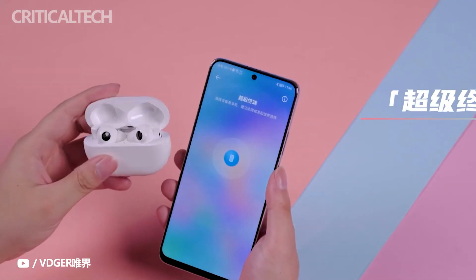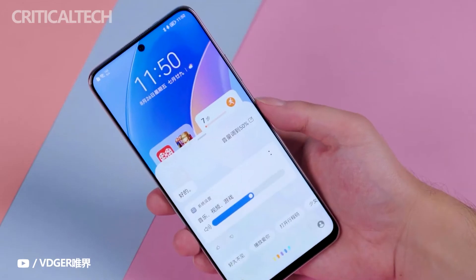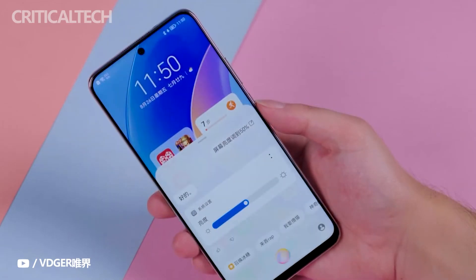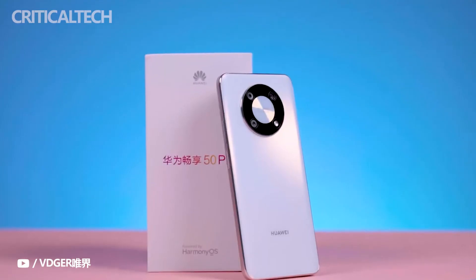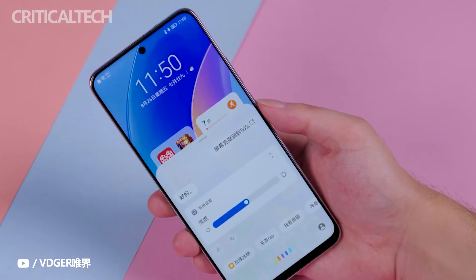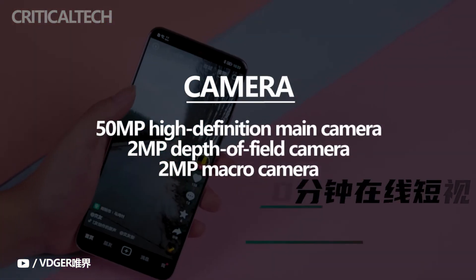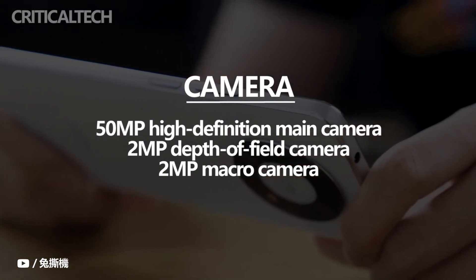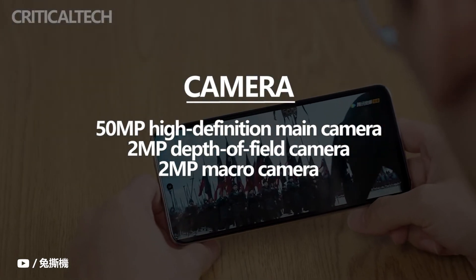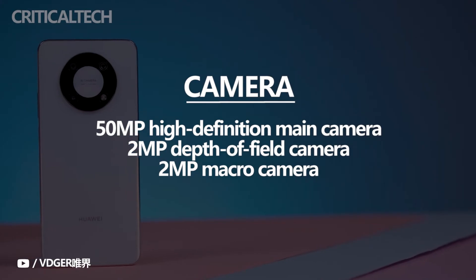Beyond the eye-catching Star Sea Blue color scheme, the Enjoy 50 Pro is also notable in its rear lens module design. The module is modeled on the star ring appearance of Huawei's flagship machine family, integrating a 50-megapixel high-definition main camera, a 2-megapixel depth-of-field camera, a 2-megapixel macro camera, and a flash in a symmetrical aesthetic arrangement, making the phone highly recognizable overall.